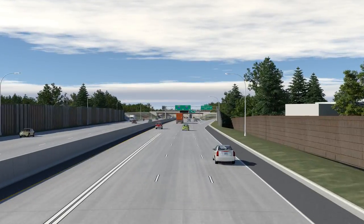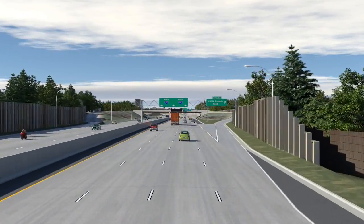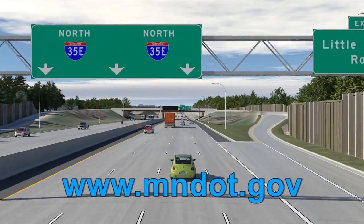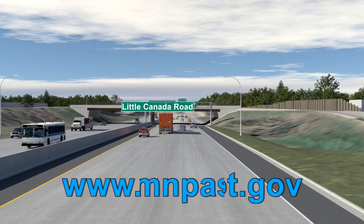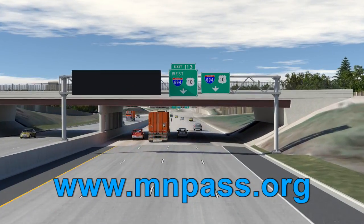Additional information on the I-35E corridor project is available on the web at www.mndot.gov. MinPASS information is also available on the web at www.minpass.org.